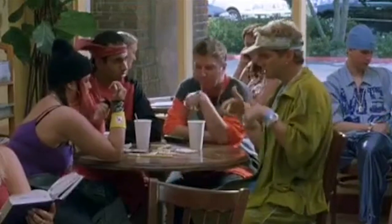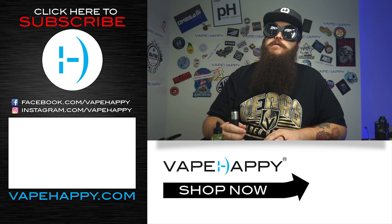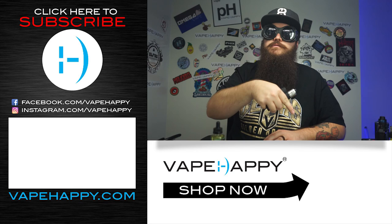I don't usually vape straight fruit flavors - I usually stick to dessert flavors, that's just my style. But this stuff is pretty good. I'm interested to try the other flavors in the line. Whoever did this artwork did a great job. There are a bunch of other flavors in this line - mostly fruit flavors or fruit candies, with one more of a breakfast flavor. Devil Inside - all-day vape status, I would say. We got this stuff on the Vape Happy website - subscribe, buy the juice down below.